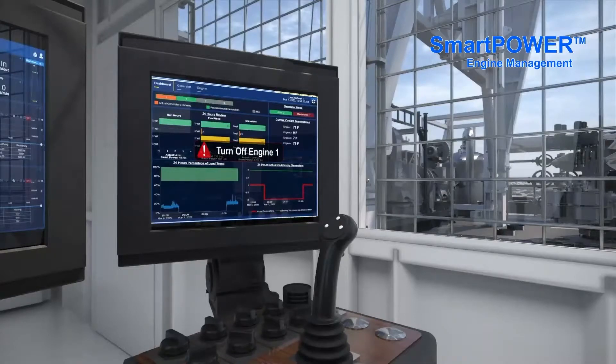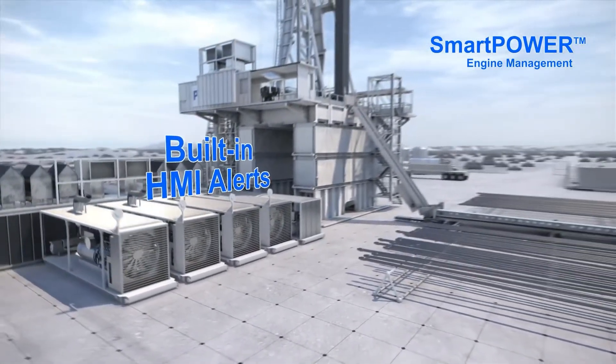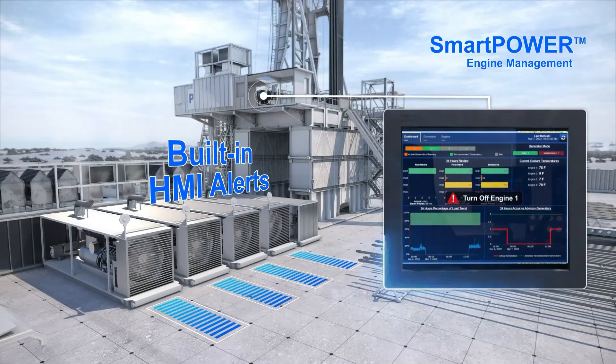With multiple options from advisory to fully automated engine management, SmartPower uses artificial intelligence with real-time drilling data to determine the optimal number of engines to run.